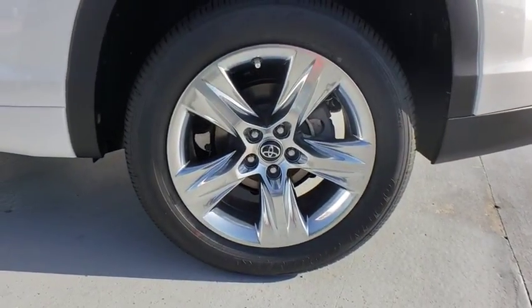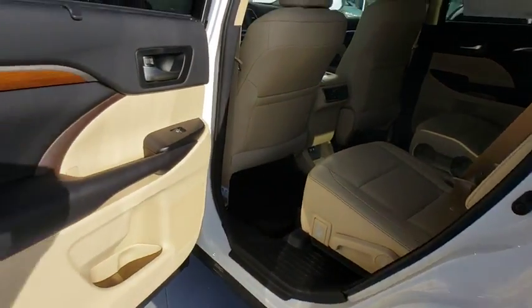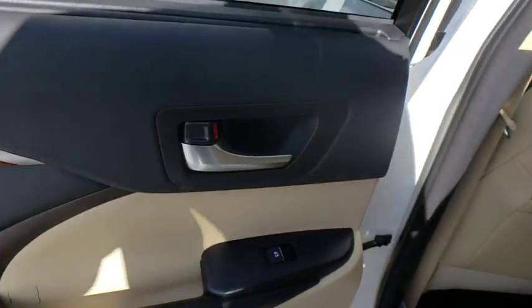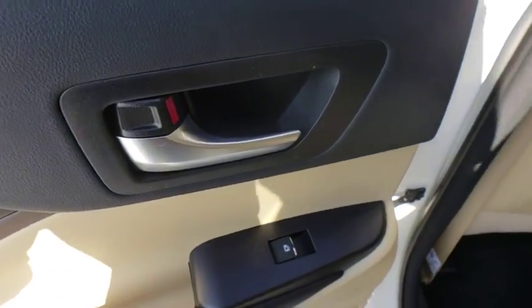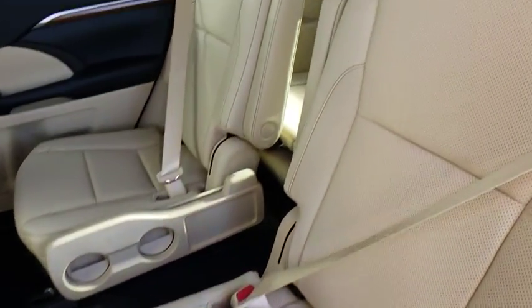Power passenger seat, lane departure warning, leather wrapped steering wheel, Bluetooth, adjustable steering wheel, power steering, four wheel disc brakes, auto dimming rear view mirror, hard disc drive media storage, keyless start, cruise control.